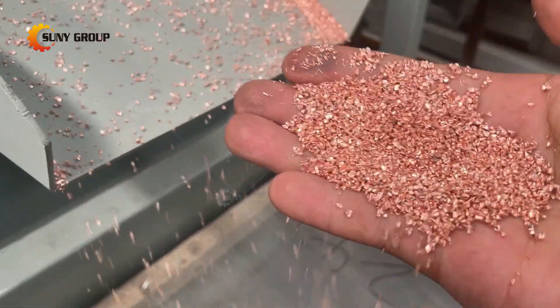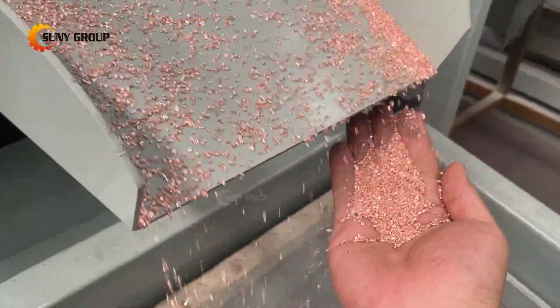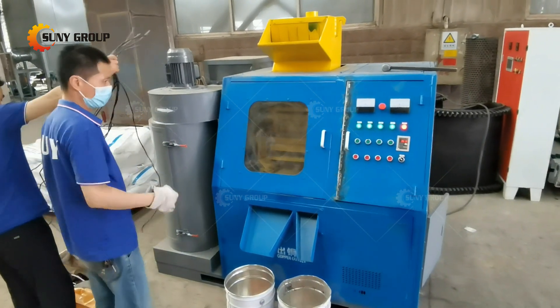Copper granules belong to refined copper, which is a raw material that can be directly recycled, smelted, and processed into new wires. In future economic and social development, copper granules have an important substitution role in the metal industry.